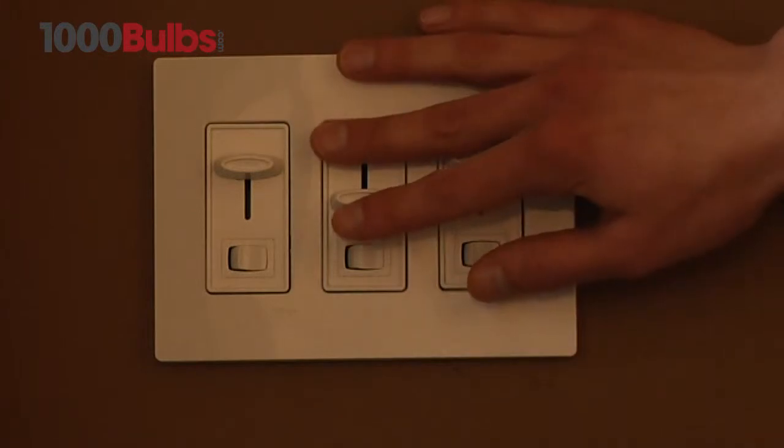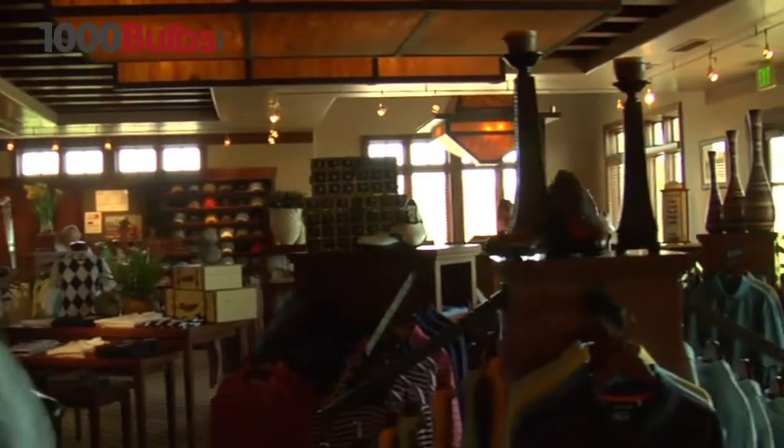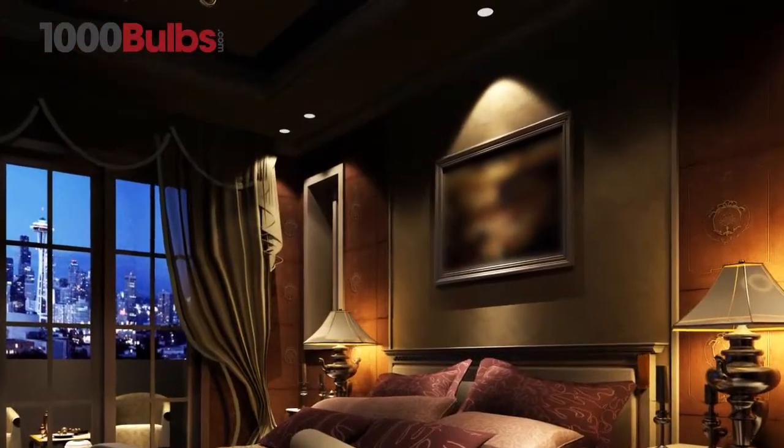This makes it ideal for track lighting in museums, art galleries, and retail stores. It also fits the recessed lighting fixtures in homes and offices.